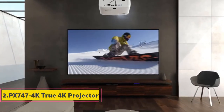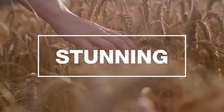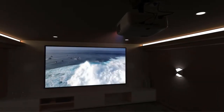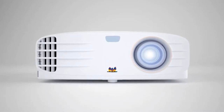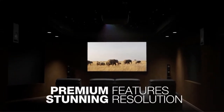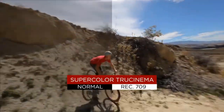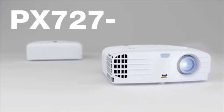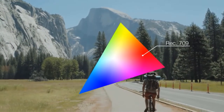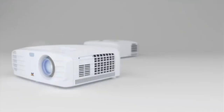Number 2: ViewSonic PX747-4K True 4K Projector. If we are talking about budget-friendly deals for projectors under $2,000, ViewSonic has a real gem for you. Their PX747-4K unit secures 4K support, which is admirable at this price range. You can use the projector in huge rooms since it supports screen sizes of up to 300 inches. The brightness is also impressive, but the contrast ratio doesn't meet the same expectations, so some colors might be washed out on large screens.